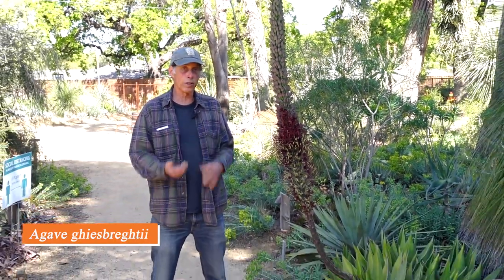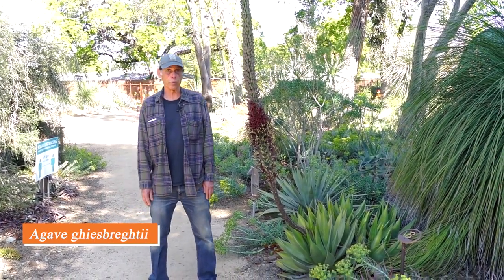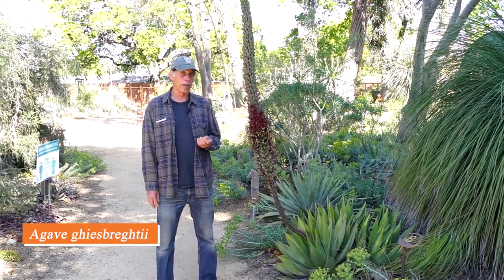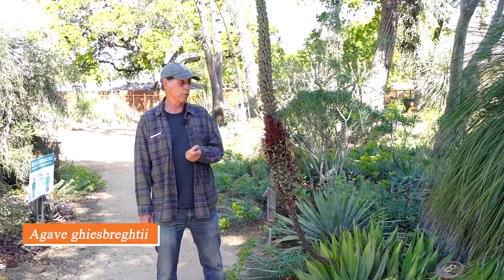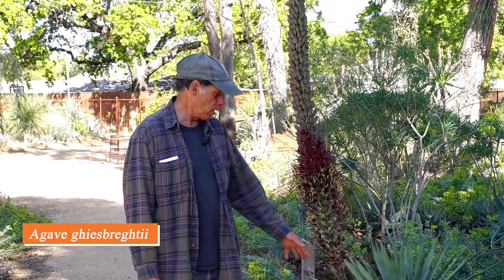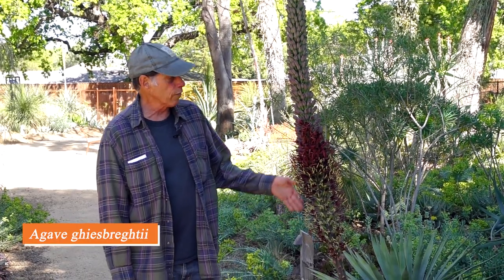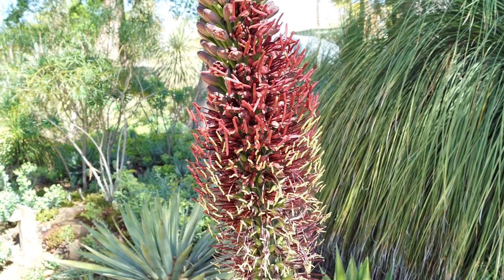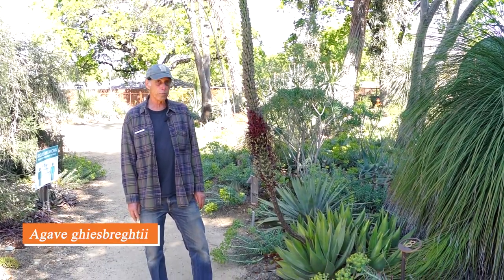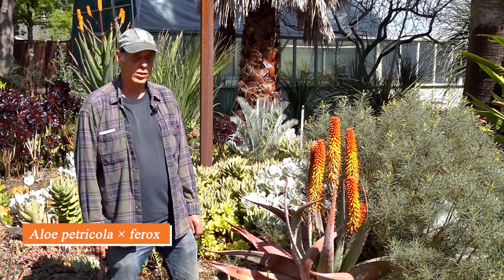Agaves are commonly called century plants, ranging from tiny rosettes you could hold in your hand to gigantic plants. This one is sort of in between — Agave guiengola, from southern Mexico. It makes a cluster of heads and doesn't bloom very often, but here it is in full bloom with a wonderful stalk and amazing purple flowers with a touch of yellow pollen. Agave guiengola.